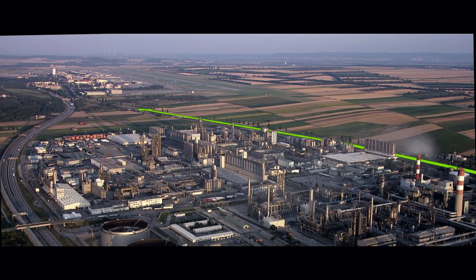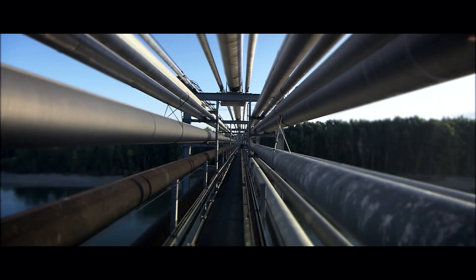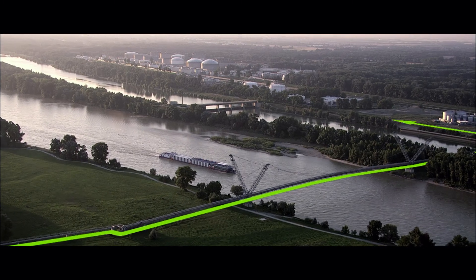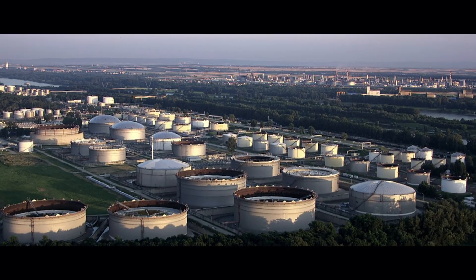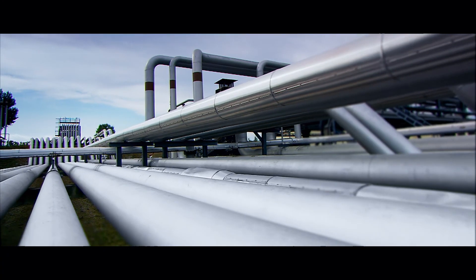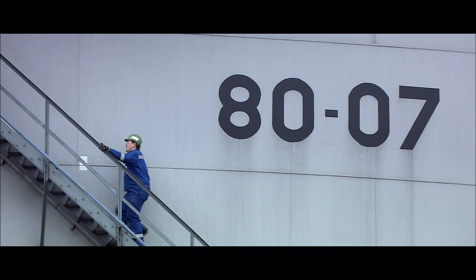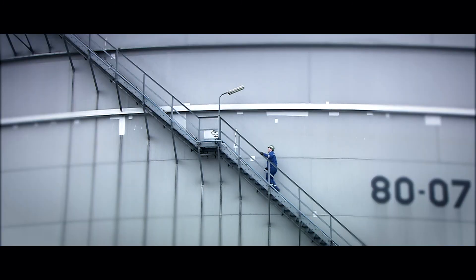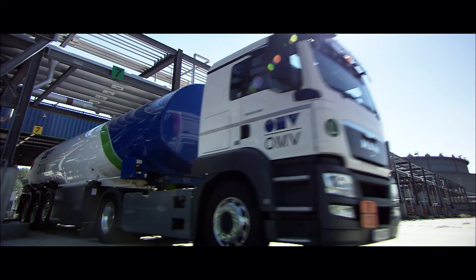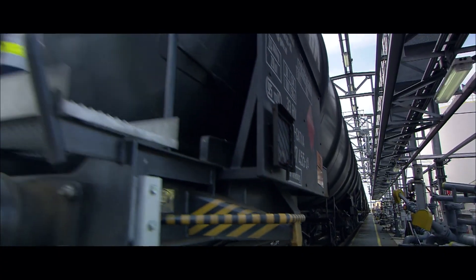A special pipeline directly supplies the Vienna Schwechat airport with Jet A-1 fuel. The majority of other mineral oil products is pumped via pipeline across the Danube to the tank farm Lobau — embedded in the Donau-Auen and optimally linked in terms of logistics, the tank farm Lobau is the hub of the Austrian supply of mineral oil products. Important for the western region of Austria, the tank farm Sankt Valentin just outside the city of Linz is also directly connected by pipeline. The rest of the product movements are made by tank trucks, by barge, or by environmentally friendly rail tank cars.